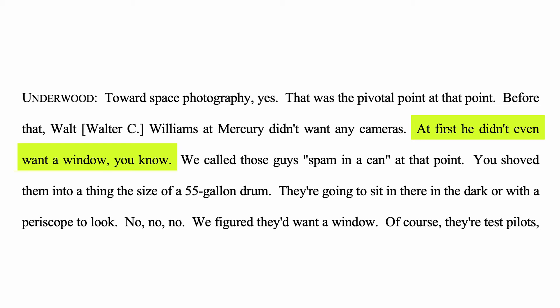In 1962, photography hadn't even been a thought to NASA. Their primary concern at the time was getting a human into space and back to Earth safely — photography was not even a thought. To illustrate how photography wasn't even on their minds, they originally weren't even going to put windows in the space vehicles.